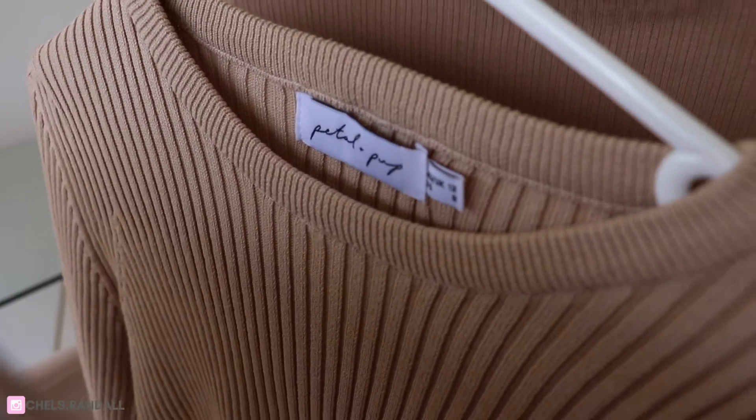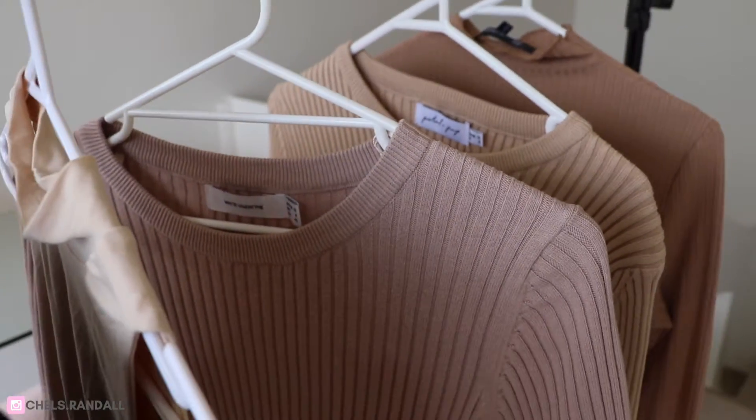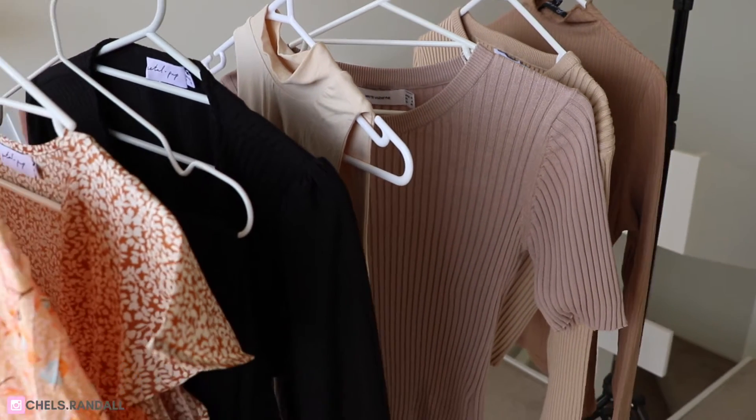Hey guys, welcome back to my channel. Today we're going to be doing a size 12 clothing try-on haul and today we are trying things on from Petal and Pup. You guys have been asking for more clothing try-on hauls for a while now and honestly I just haven't done them because I have not bought any clothes this year with COVID — I've got nowhere to go. I just did not spend money on clothes at all this year but I did recently buy a few things from Petal and Pup so I thought I would try them on for you today.